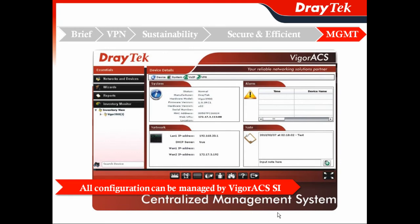Vigor2960 supports TR069, so it can be centrally managed by VigorACS. All your configuration can be centrally managed and upgraded by VigorACS, so you can upgrade your network by Vigor2960.